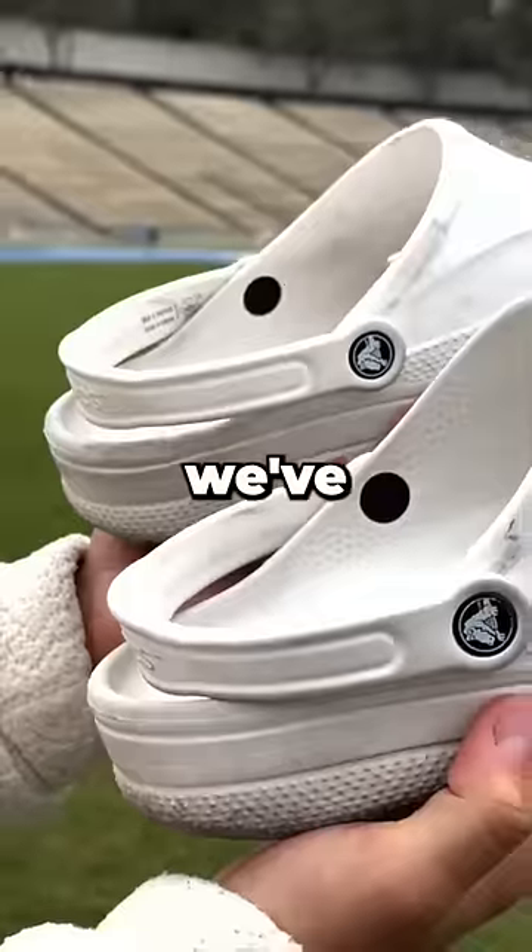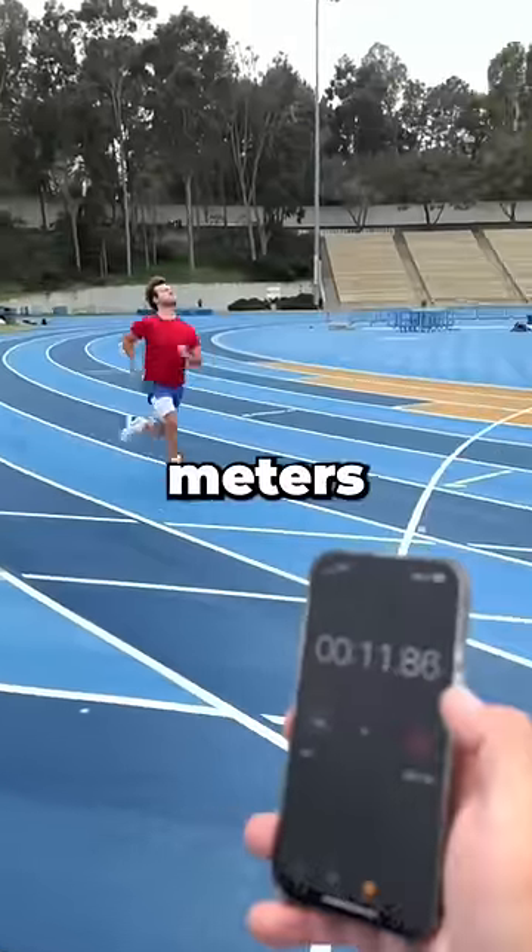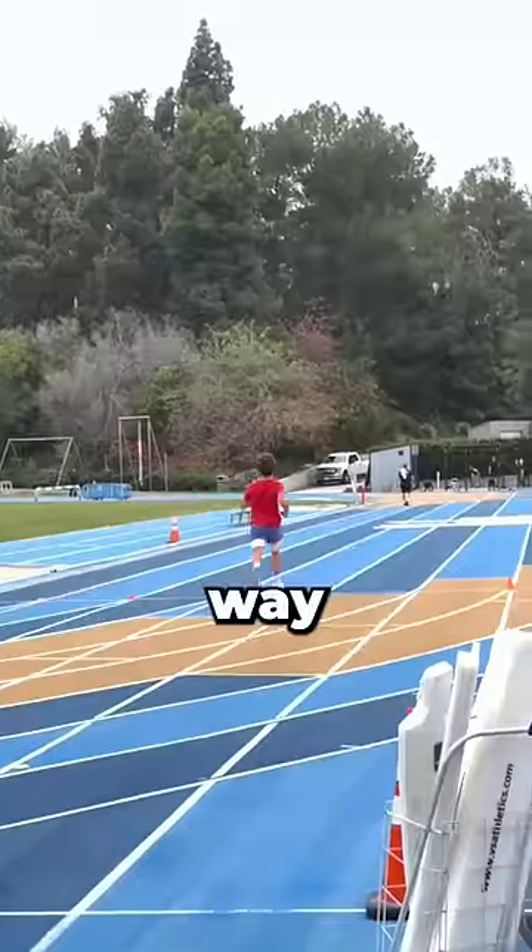Now it's time for what we've been waiting for — sports mode. Instantly, I felt weightless. I finished 100 meters in 12 seconds. That's way faster.